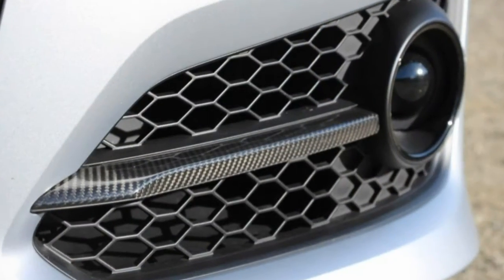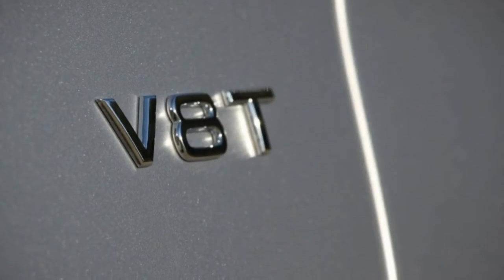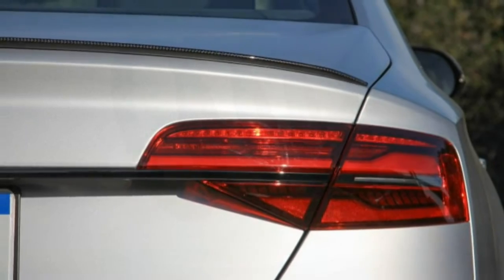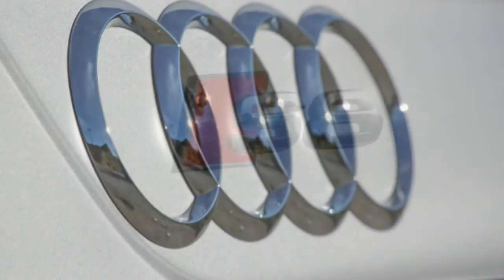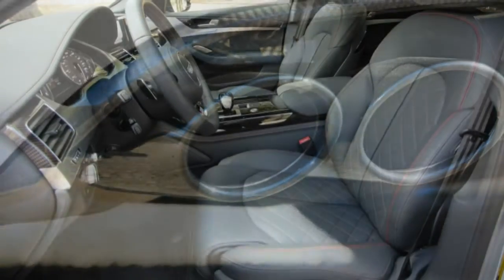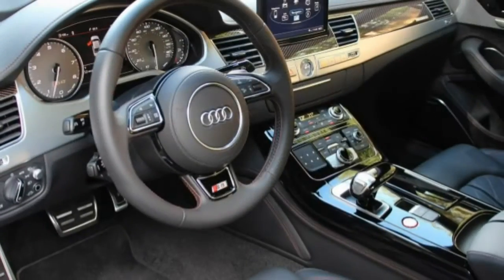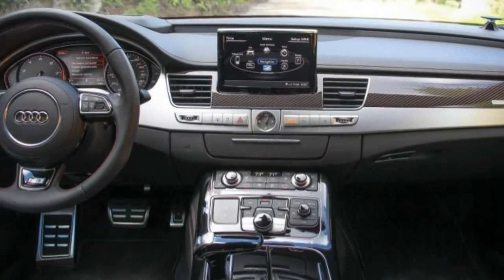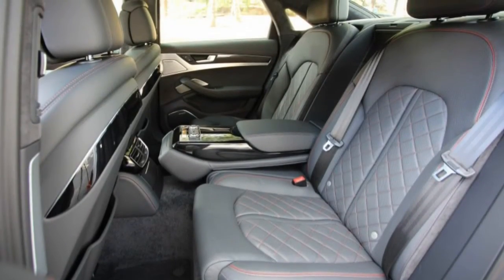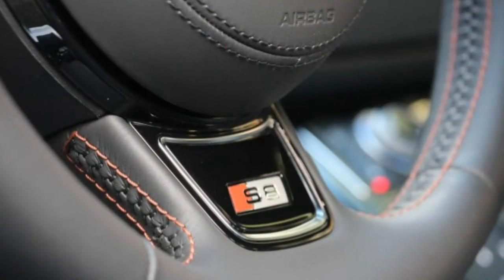We also were underwhelmed with the S8 Plus' skid pad performance — its 0.89 g of lateral grip is virtually indistinguishable from the outgoing car's 0.90 g. What that skid pad figure doesn't fully convey, however, is the precision with which the big Audi sliced a line across the twisty mountain roads of Southern California's Angeles National Forest. Place the chassis's adjustable drive select system in dynamic mode, and the quick and linear steering, torque-vectoring rear differential, and air spring suspension work together to impart as much verve to the handling as the steroidal engine does to the acceleration.